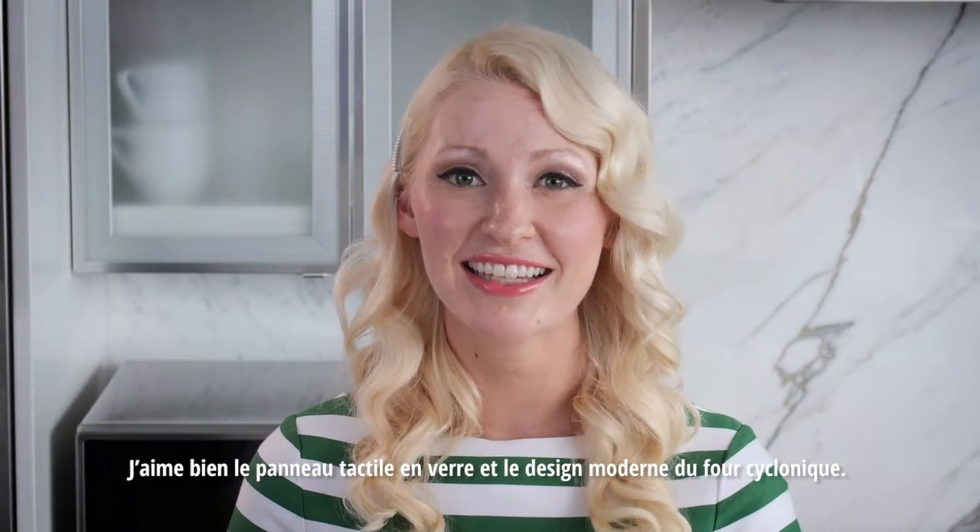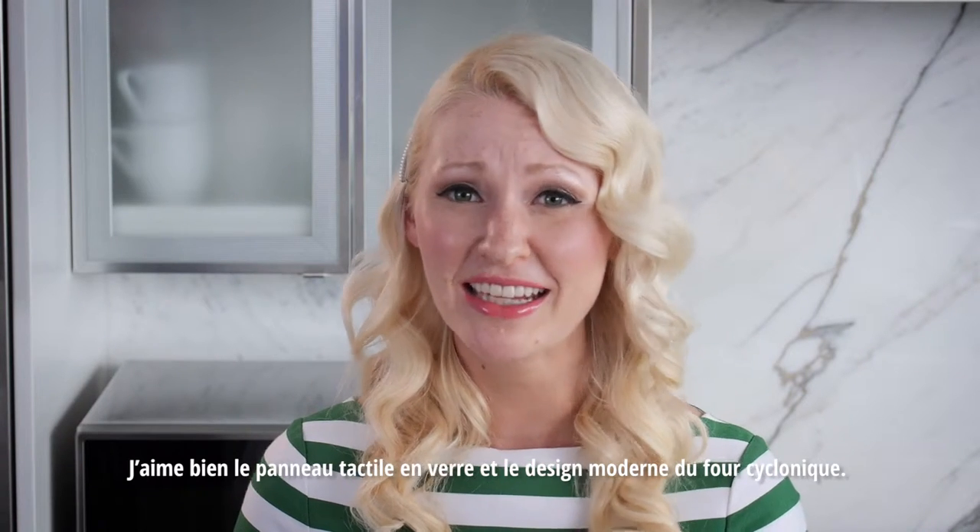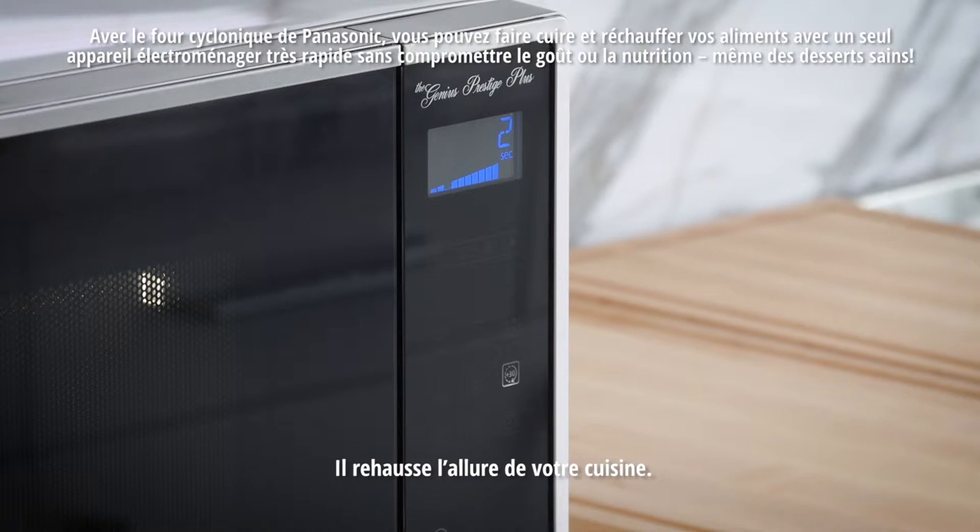I love the Cyclonic glass touch control panel and modern design. It really elevates your kitchen and the way you cook.